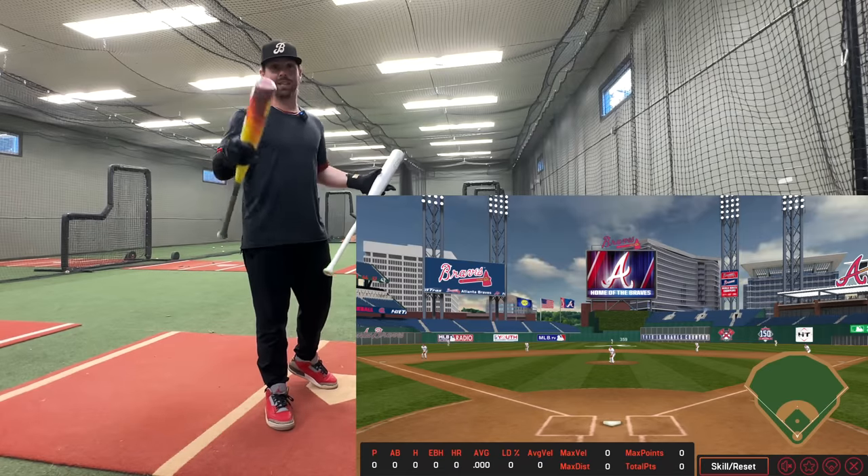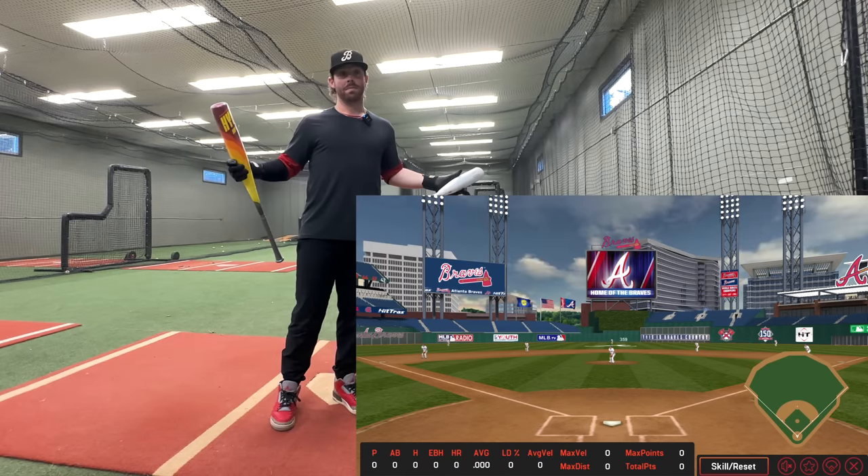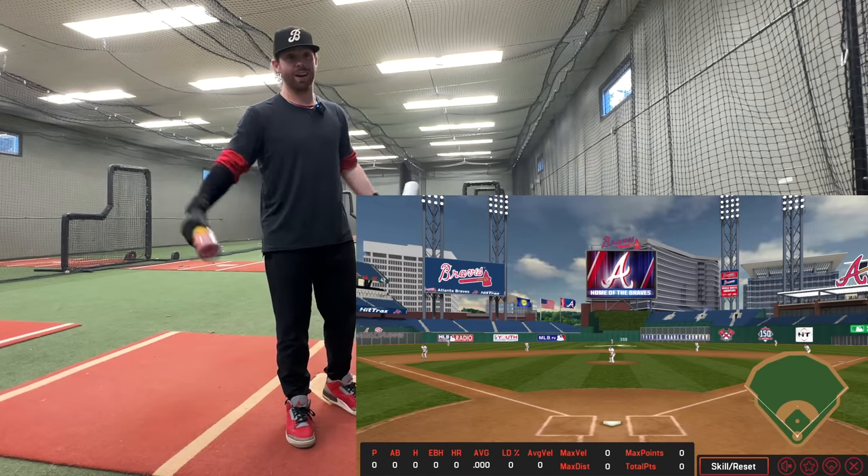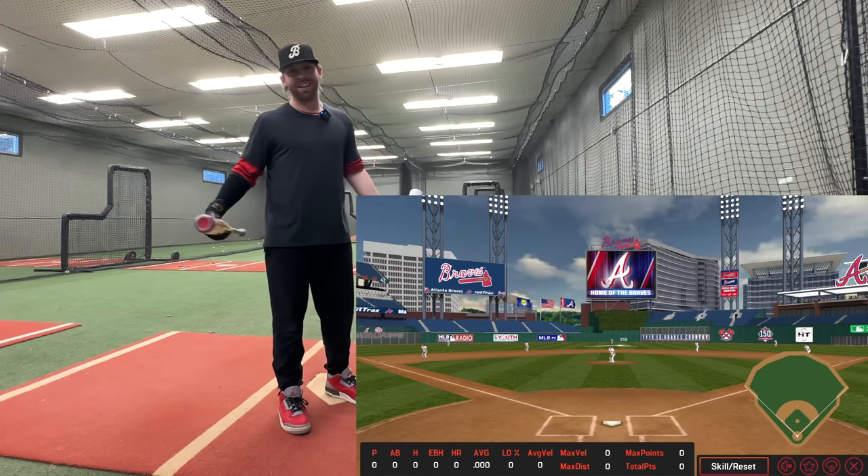I don't think it's going to take that many swings on the HitTracks here, but I'm going for 115 plus. HitTracks only goes to 120, so I don't think I'll get that high, but we'll see.